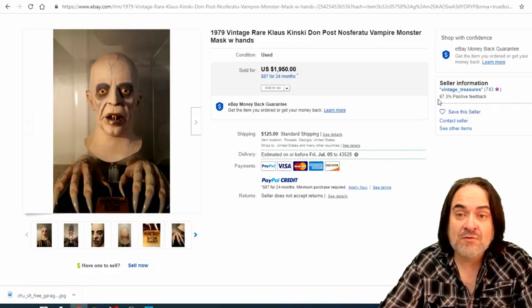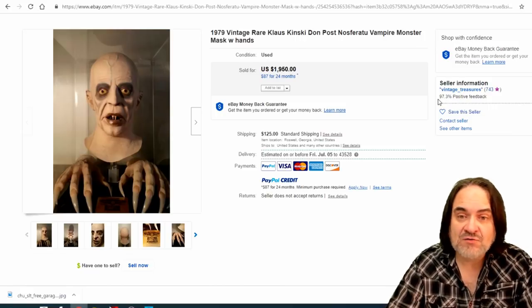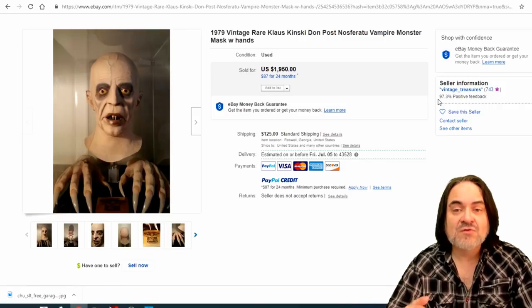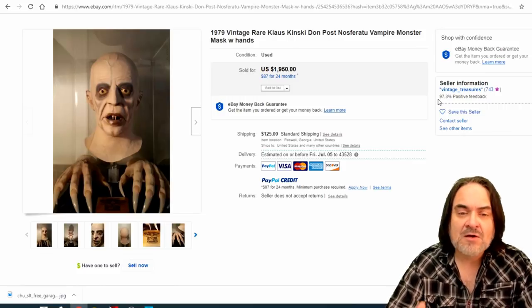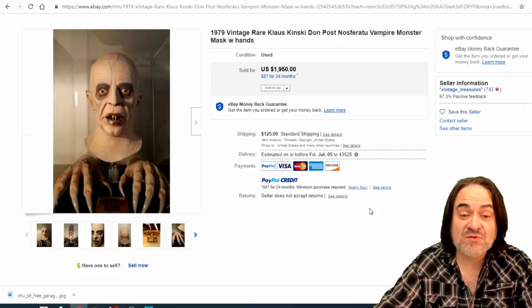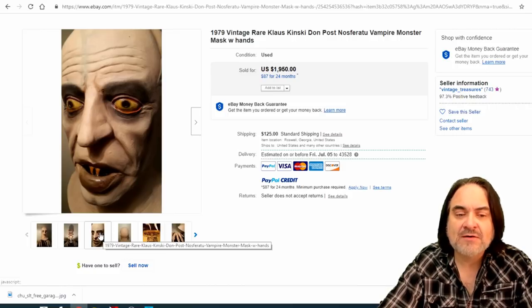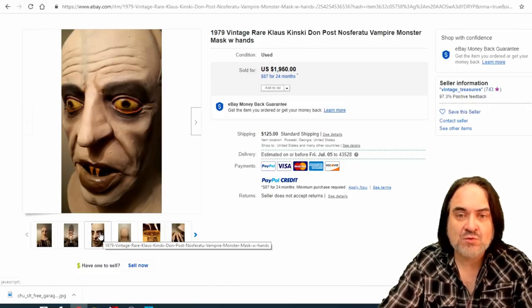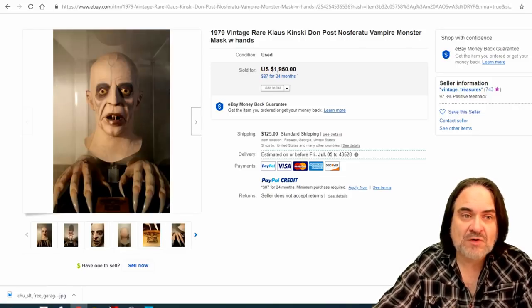I'm going to start covering Christmas because not only is it a good time to buy Halloween items right now, but it's an awesome time to buy Christmas decorations as well. Don't wait until all the garage sales and flea markets are done and drying up — now is the time. They'll be dirt cheap now. This is when you buy. You don't buy in season; you buy everything out of season. This one's $1,950 with the hands — a lot of these were advertised in the back of comic books.